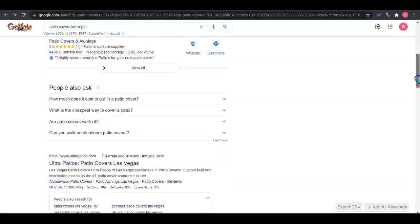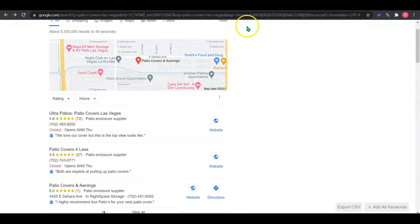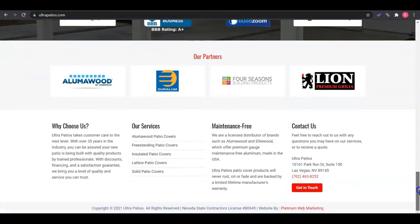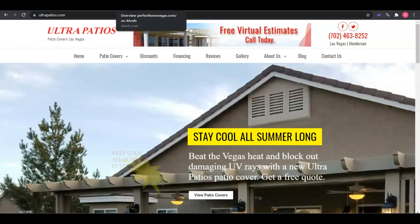If we continue down, these are the organic search results. The top five sites here — Google actually rotates for that first position — but your top competitor is Ultra Patios, who's also dominating the Google map pack. So I'll be using them as your competitor for the remainder of the video. We can see just how much content and what they kind of set their site up as, and they have a little less content, so this could be one that's going to be an easy competition for you to beat.